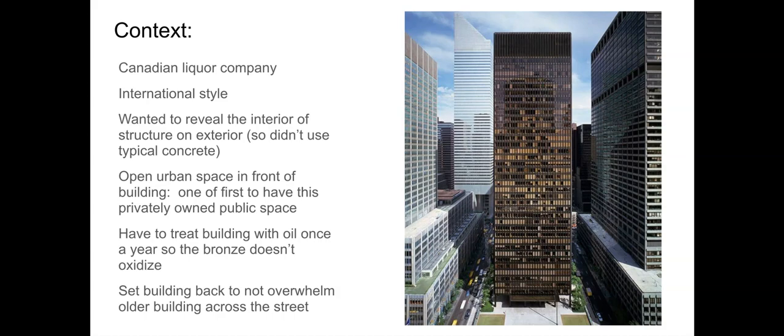That definitely rings true here with this building. The architects wanted to reveal the interior structure on the exterior. It's not using the typical approach — usually, to keep the building fire safe and up to code, you would encase it in concrete. That's not at all what they do here, and when we get into content, I'll talk about the materials.